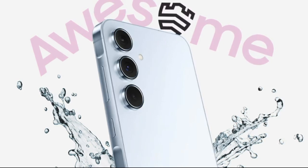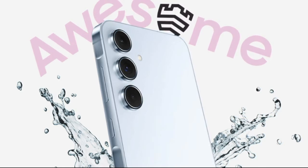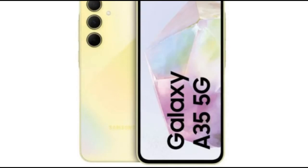Both smartphones feature a 6.6-inch Super AMOLED display with Full HD Plus resolution and a 120Hz adaptive refresh rate, which enhances battery efficiency. The Vision Booster improves visibility under bright sunlight, and the Eye Comfort Shield reduces eye strain.